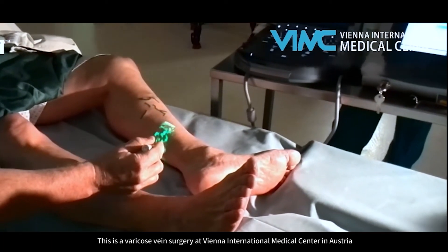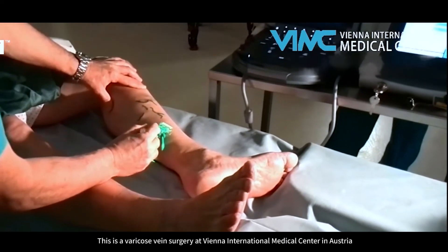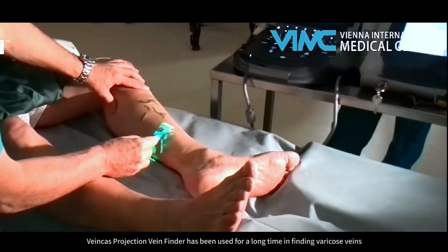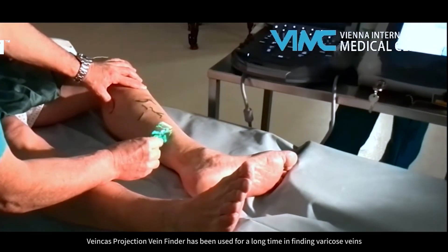This is a varicose vein surgery at Vienna International Medical Center in Austria. Veincast Projection Vein Finder has been used for a long time in finding varicose veins.